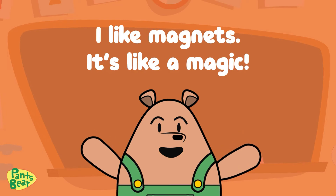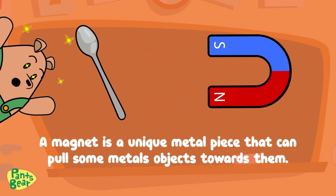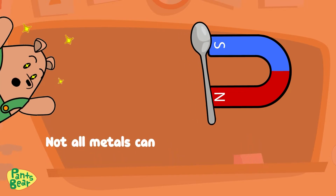I like magnets because it's like magic. A magnet is a unique metal piece that pulls some metal objects towards it. Not all metals can be pulled by magnets.